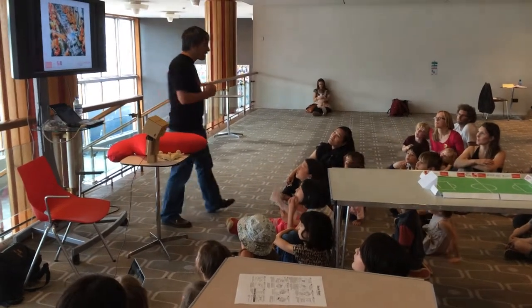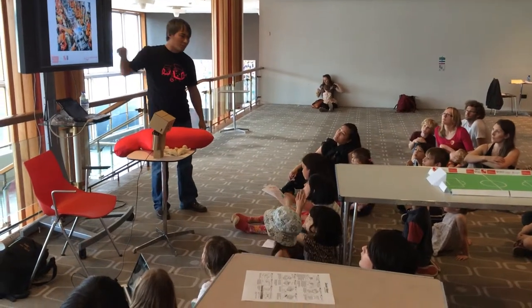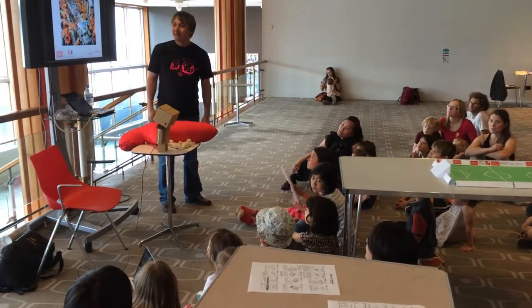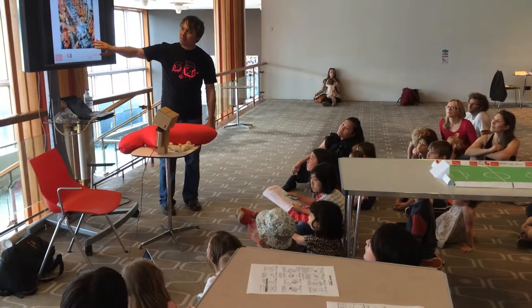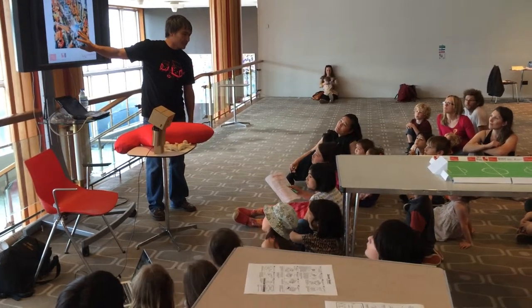Now here's some examples of what we use robots for today. What do you think these orange robots are doing? They're making cars, right? Now one thing which is interesting — can you tell me, there's something missing from this picture?